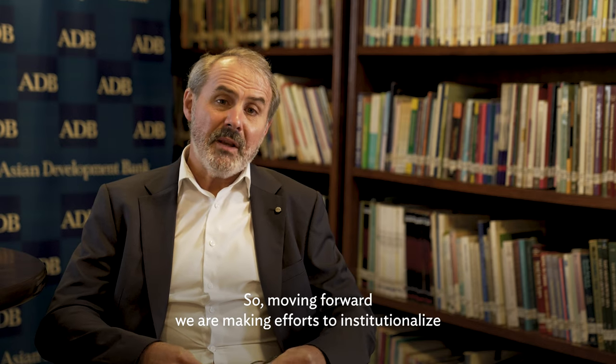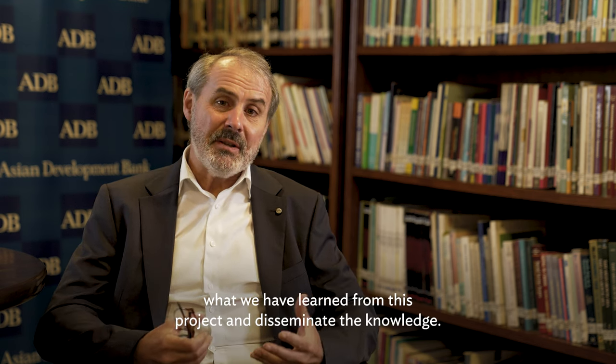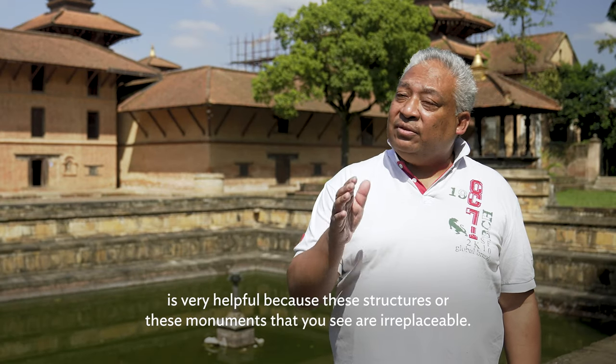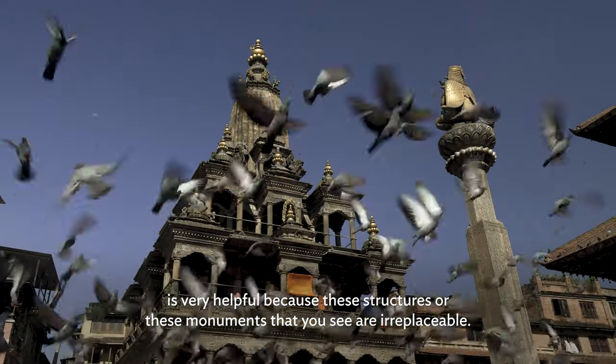Moving forward, we are making an effort to institutionalise what we have learned from this project and disseminate the knowledge. Having guidelines or a way of doing these things is very helpful, because these structures and monuments that you see are irreplaceable.